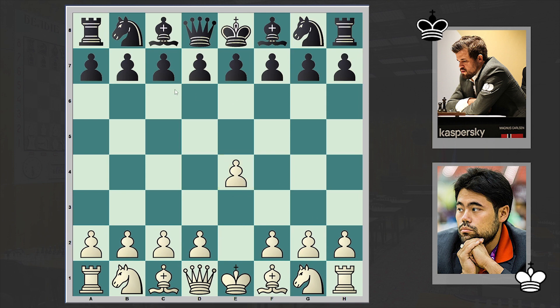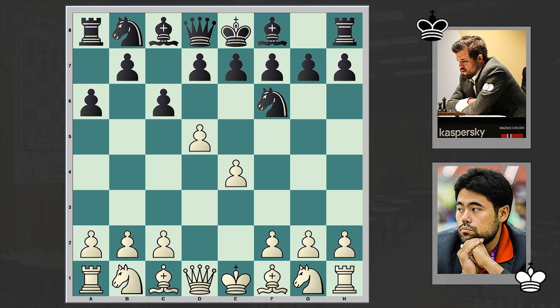Nakamura opened up with e4, to which Carlsen answered with a6. This is the so-called St. George Defense. The Karpov-Miles game comes to mind, which Miles won by playing a6 against Karpov himself. This is a move which Carlsen played in all his games during the Titled Tuesday when playing with the black pieces, no matter what white's first move was. There were games when he even started with a3 when playing with the white pieces.